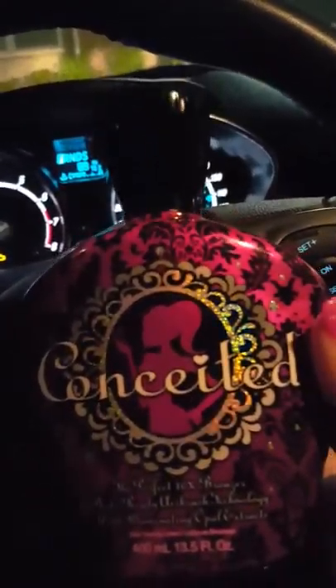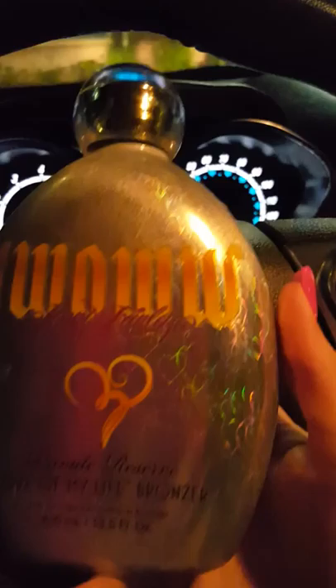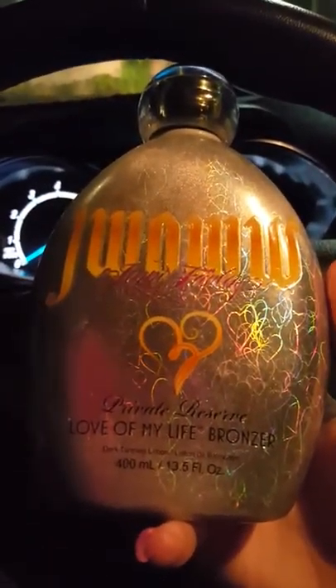But it's not my favorite. I don't know exactly why, I just felt like I didn't get the results that I get with my favorite tanning lotion, which I'll be reviewing shortly.